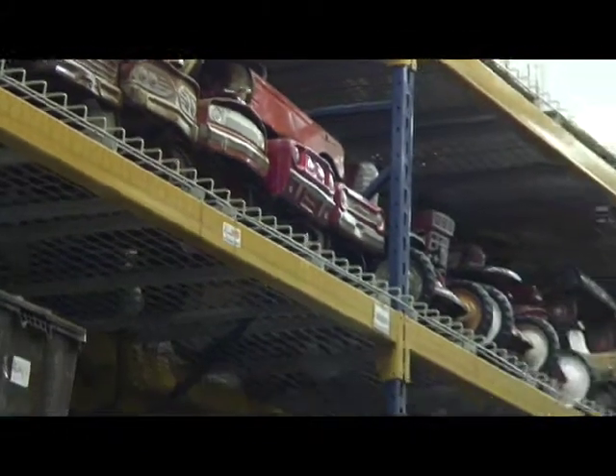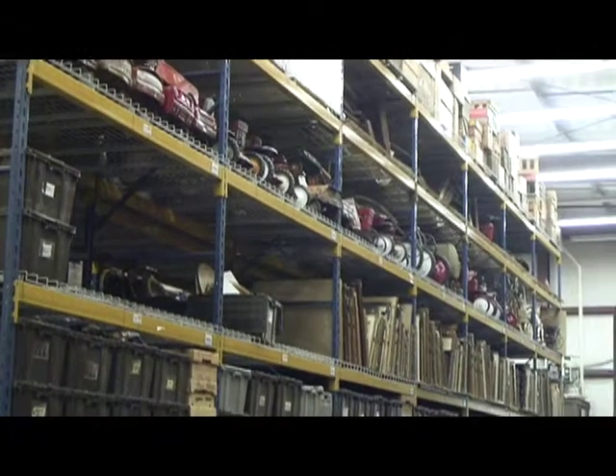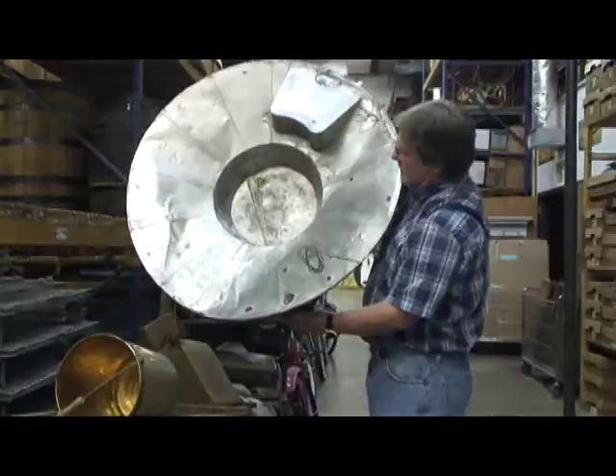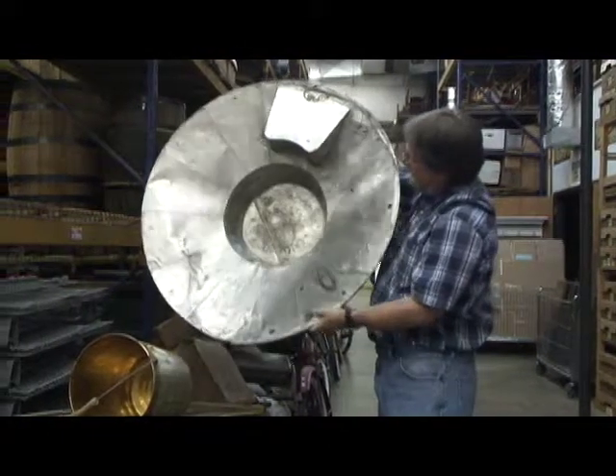In 1969, they did the first Cracker Barrel here in Lebanon. Over the course of the years I've been here, I've seen things that I didn't know what they were. It just always kind of amazed me.